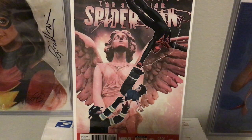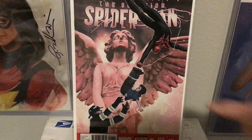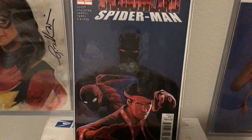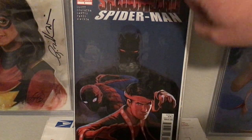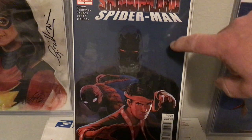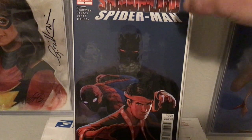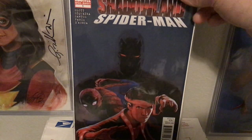Peter Parker — this is one of her earlier ones, The Secret Life of Spider-Man. She did the interior on this one. I don't collect Superior Spider-Man, so I just put this in with my Hans ones. This is not her on the cover though — she's just on the interior of that. Shadowland Spider-Man — there's a Shadowland Street Hero that she did the cover to that I'm trying to find and I can never find it anywhere. If anybody is aware of that one, please let me know.